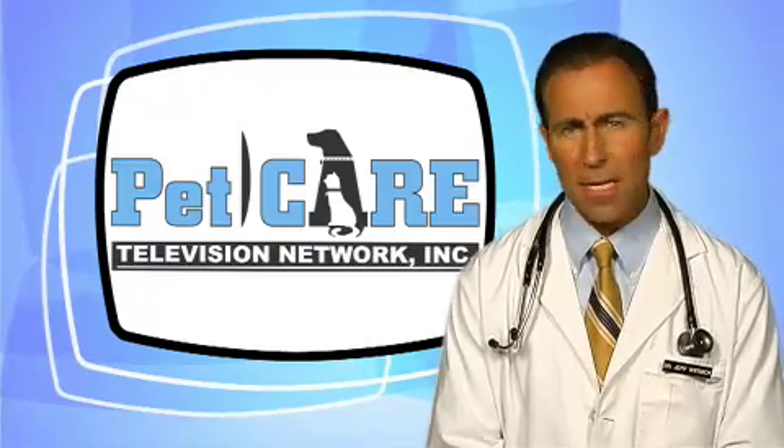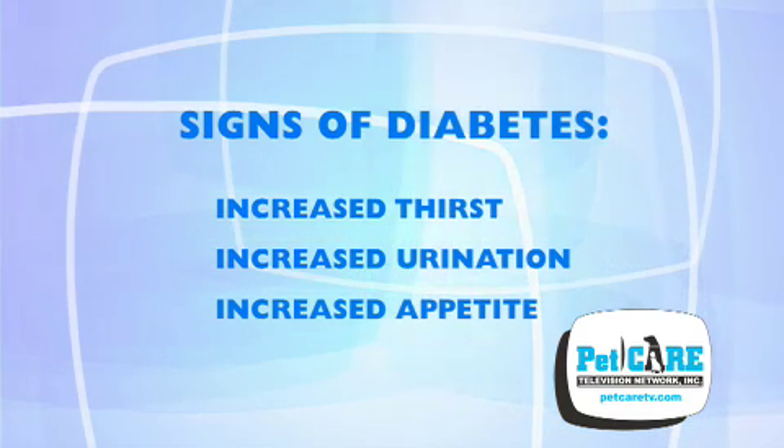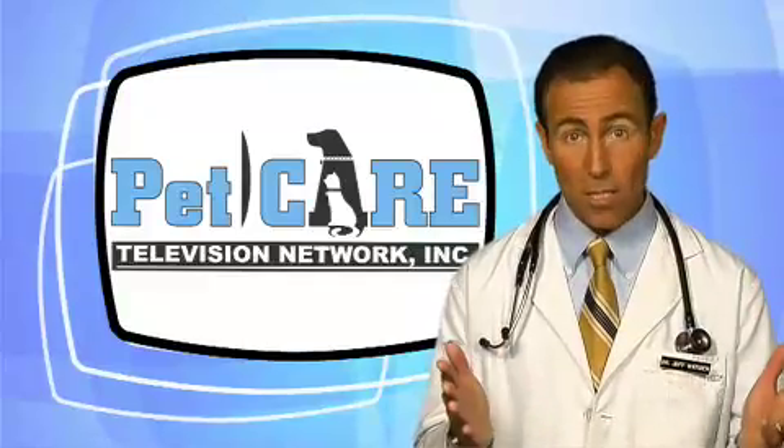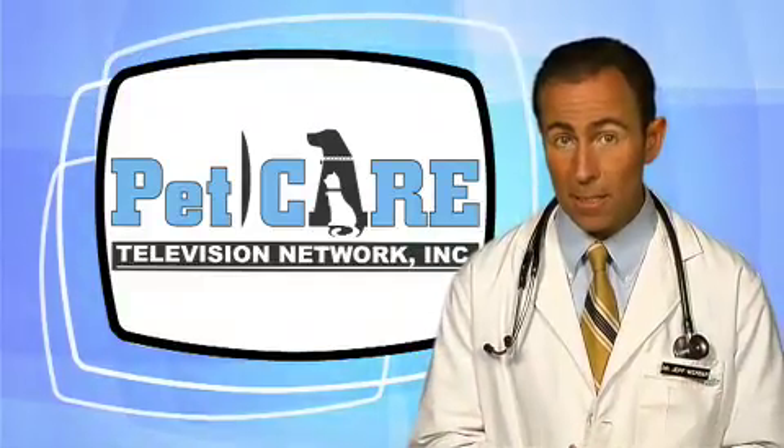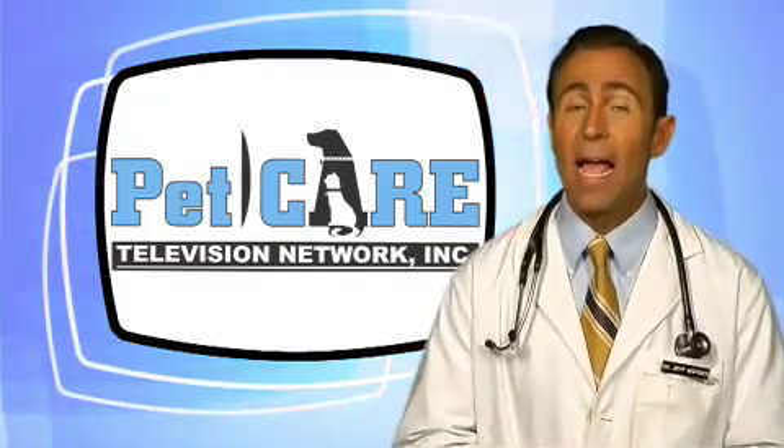The main signs that you may see in an uncontrolled diabetic dog or cat are increased thirst, increased urination, and an increased appetite. Why does the pancreas fail to produce adequate insulin or the cells not respond properly? Well, this is still an area of active investigation.